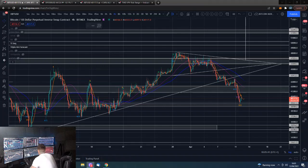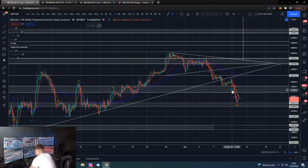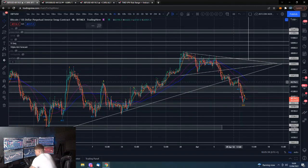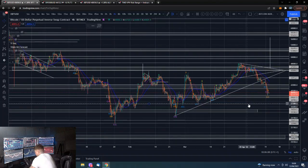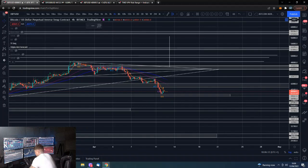Bitcoin on the four-hour — as you can see, we quite clearly lost this support zone yesterday. If we take a step back, you can see we broke down below this trend line, back-tested it, rejected, and came down. We quickly lost this support level and dropped down to the next support level, where we're having a bit of a bounce at present, which is obviously good to see.